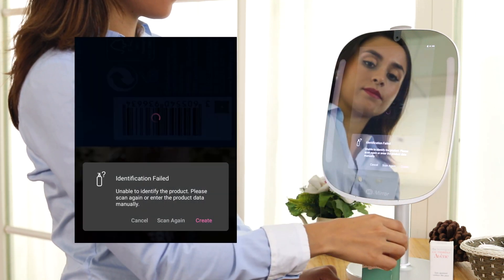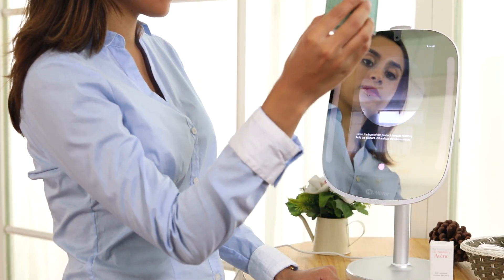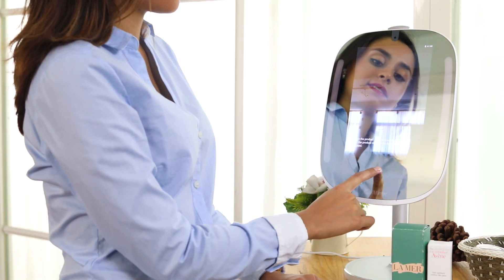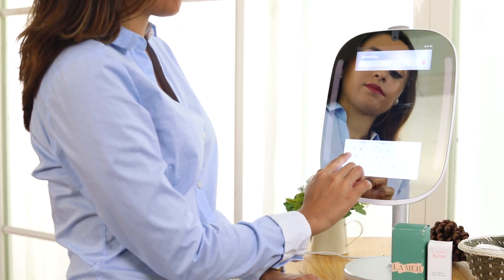Don't worry if the product is not in our database. Simply choose Create to add it in manually. The image will be sent to our team and the product will be added to the HiMirror database in the coming weeks. You will still be fully able to manage and track these products in Beauty Box. If you'd like to add a new product but don't have it in front of you, or there is no barcode, or even if you are just interested in it, you can use the search function to find and add it.